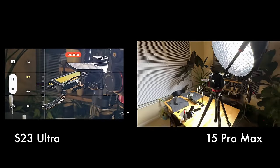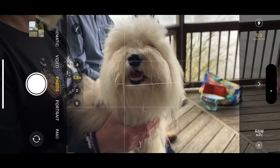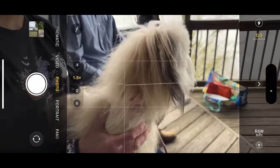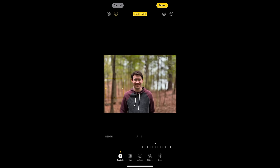Another impressive feature of the iPhone 15 Pro Max is its ability to capture depth information in photos. This activates automatically whenever the camera detects a person or animal, or when you tap and hold to focus on a specific subject. After taking a photo, you can effortlessly transform it into a portrait photo, allowing you to adjust the depth of field or refocus the image on a different subject.